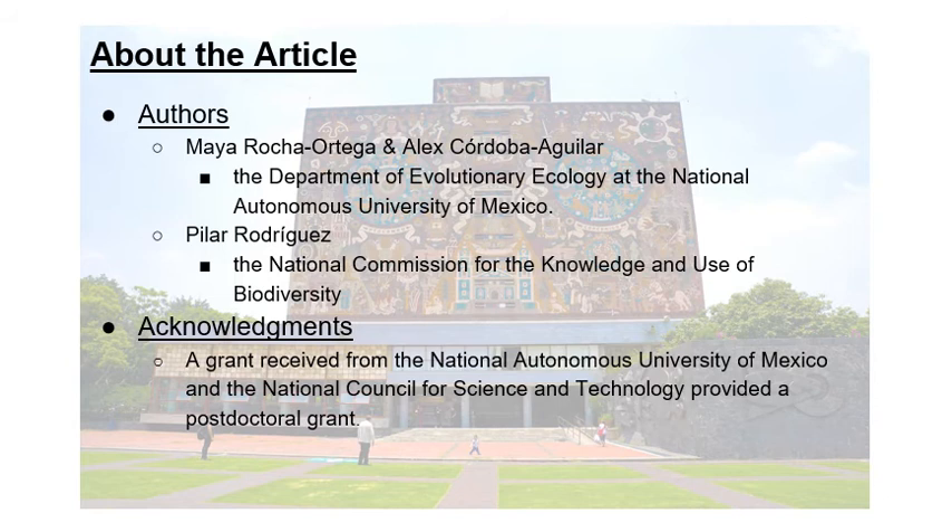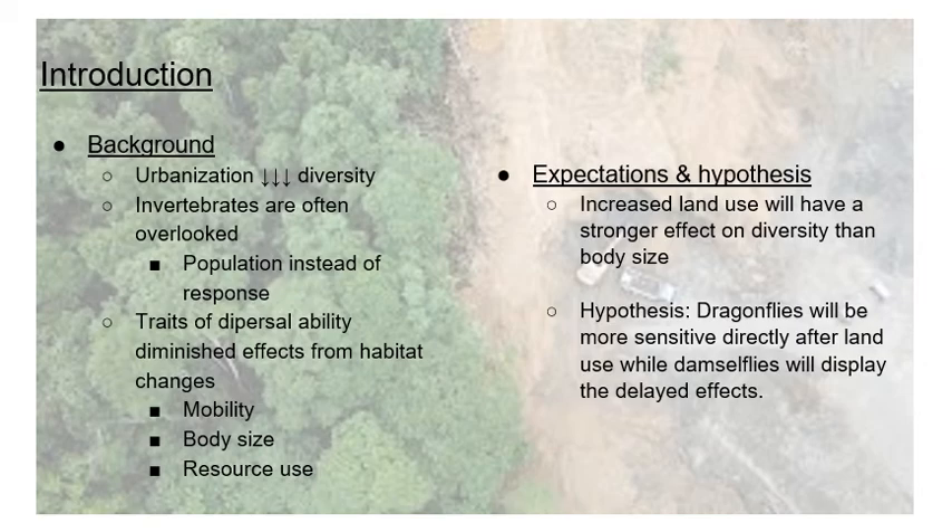They received two grants — one from the university and one from the National Council for Science and Technology. It's well known that as urbanization increases, the general diversity of species decreases. Invertebrates were often overlooked in other studies, and when they were examined, individual populations were the main focus rather than the overall community response.